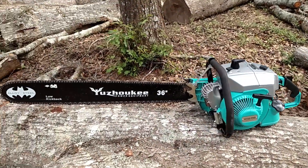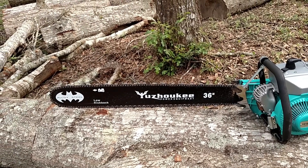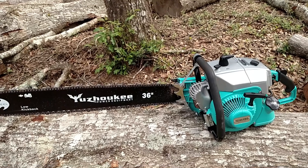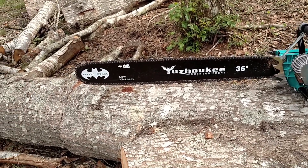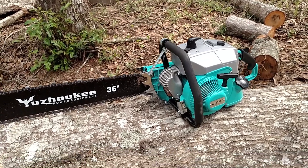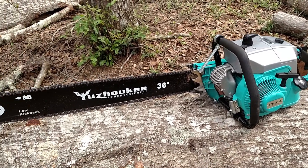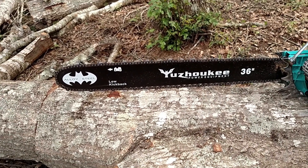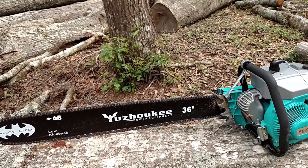This is the Yuzuki Pro model — it's 105cc's, six and a half horsepower. The Pro model comes with a 36 and a 42 inch bar and chain. I have the 36 mounted on it right now.